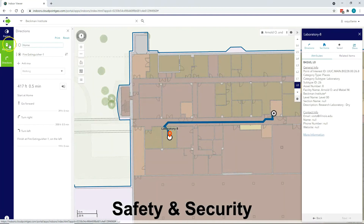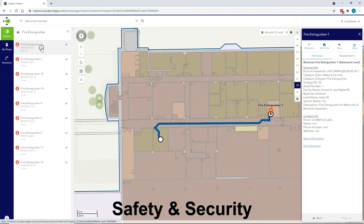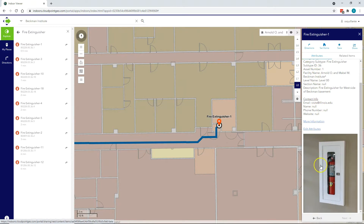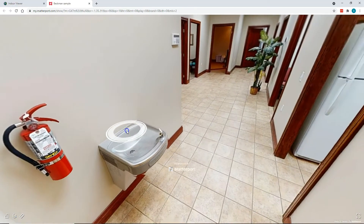For safety and security concerns, items such as fire extinguishers and AEDs can be tracked for inspections. And in emergency situations, users can be directed to the nearest location to retrieve such items.